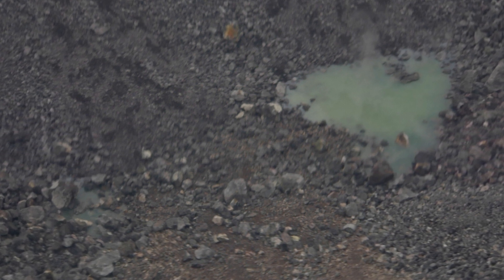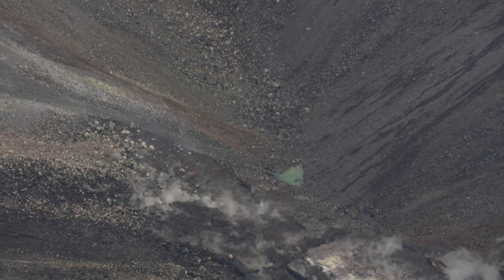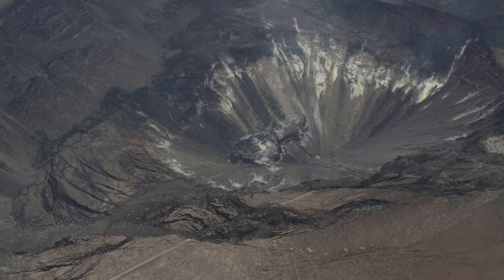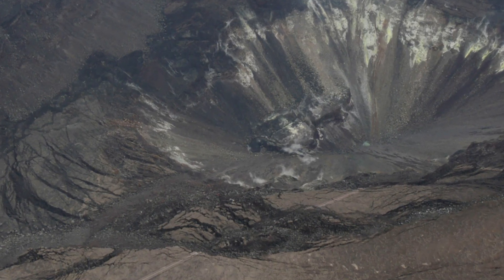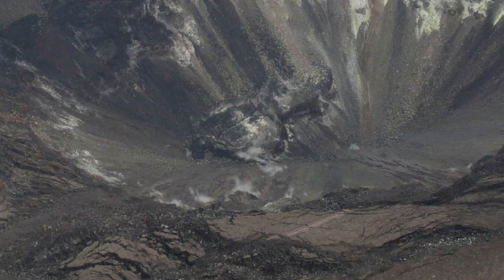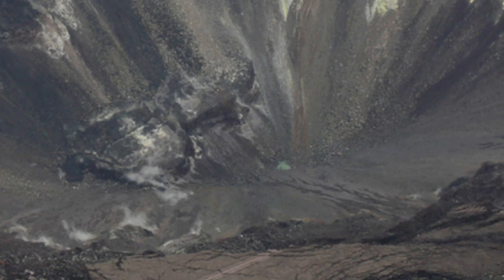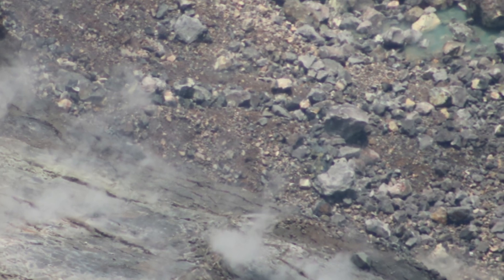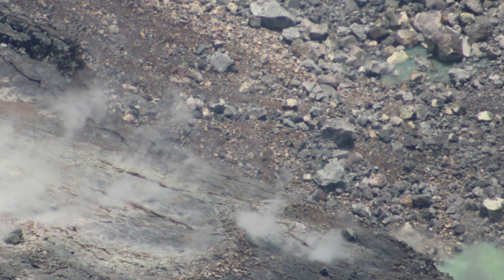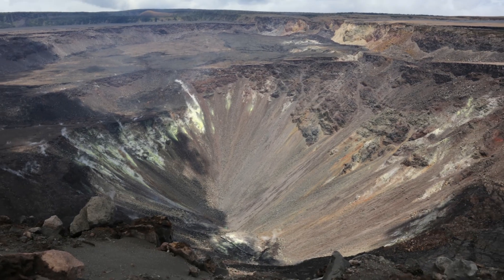We can now see a noticeable change in the size and extent of that first puddle — now pond — as it grows over time. The USGS photograph released yesterday showed a spot that was steaming behind the main pond; they speculated it was probably water trying to come in, and it was so hot that it was steaming first. We actually saw the water pooled on the ground today.